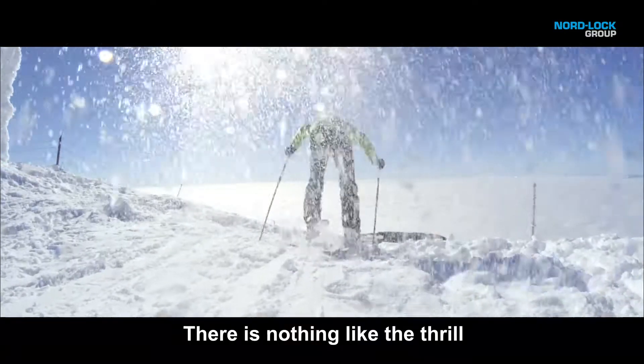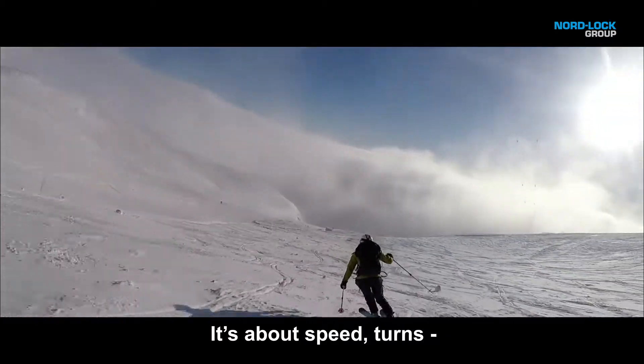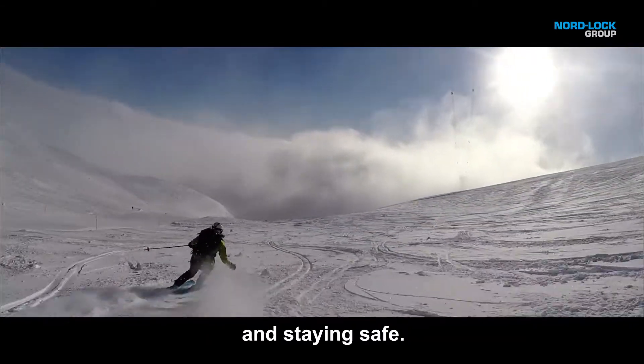There is nothing like the thrill of skiing down a tough slope. It's about speed, turns, and staying safe.